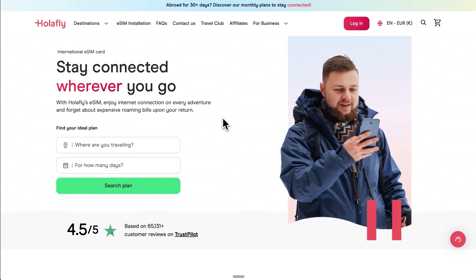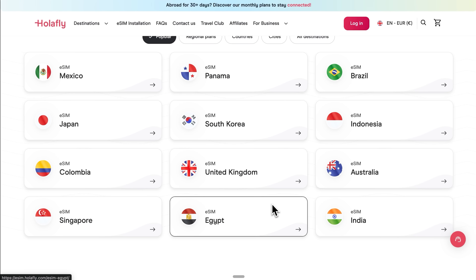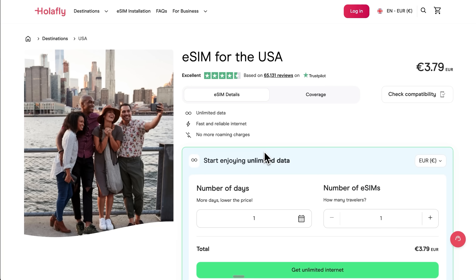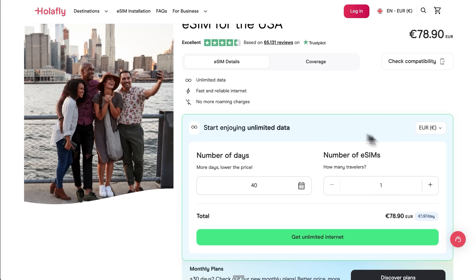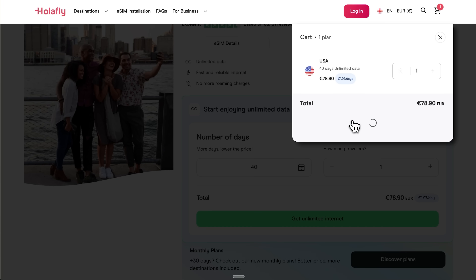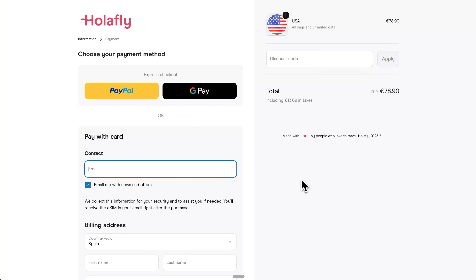Holofly is basically a travel connectivity service that covers over 200 destinations worldwide, and the cool thing is you never have to mess around with those tiny physical SIM cards again. Think of an eSIM as a virtual SIM card that lives inside your phone. Instead of popping out your current SIM and fumbling around trying to insert a new one, you just download and activate the eSIM digitally – the whole process happens online and once you purchase a plan, you'll get it delivered to your email or WhatsApp in less than a minute. The beauty of this setup is that you don't have to give up your regular phone service. Your original SIM stays active, your WhatsApp keeps the same number, all your contacts remain unchanged and your apps continue working exactly as before. You're essentially adding a second line to your phone rather than replacing your existing one.